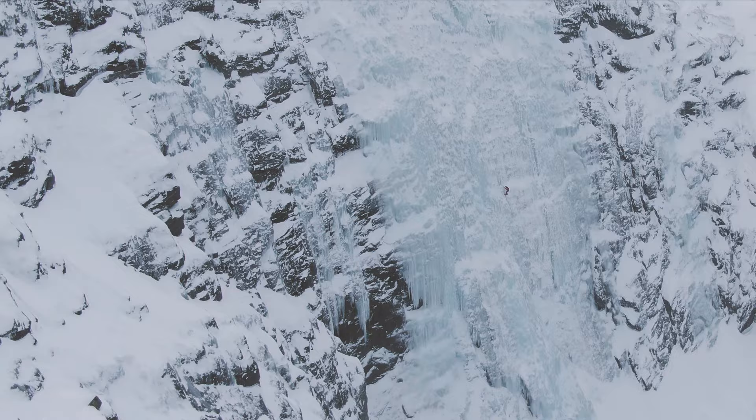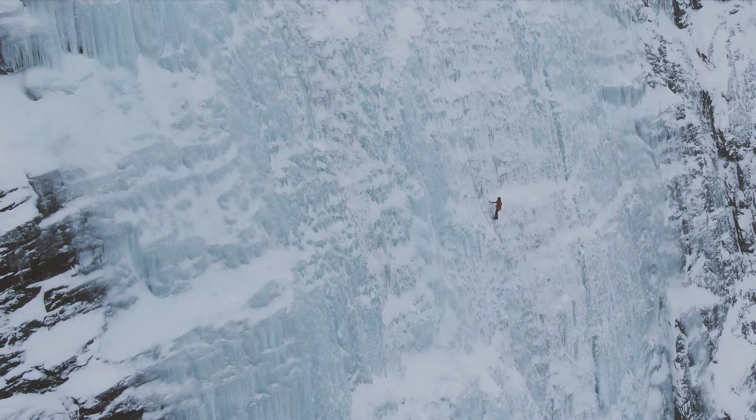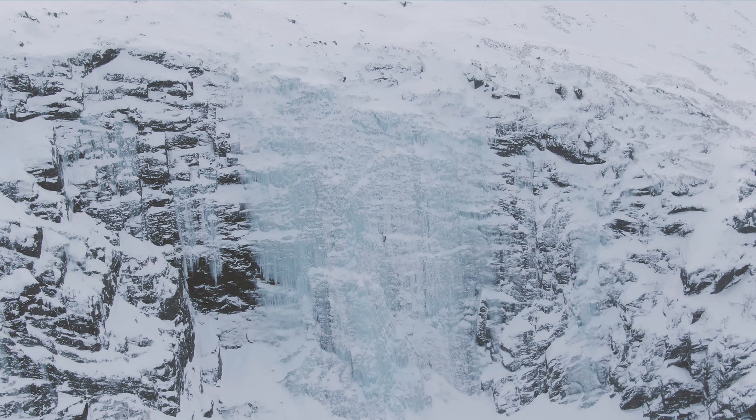If you are looking for some of the best ice climbing in Europe, then you should check out Hemsedal in Norway. Hemsedal is the cradle of Norwegian ice climbing and this is where some of the first WI6 were climbed. There's a huge tradition of ice climbing in Hemsedal and this small ski resort village actually features some of the best ice climbing that Scandinavia has to offer.